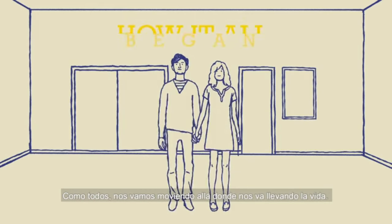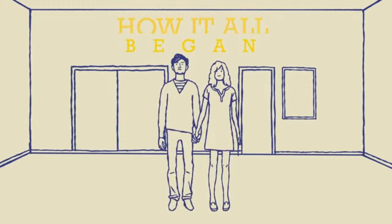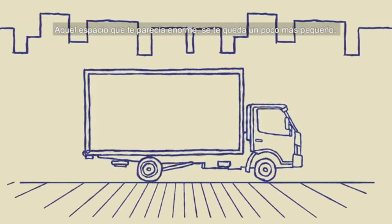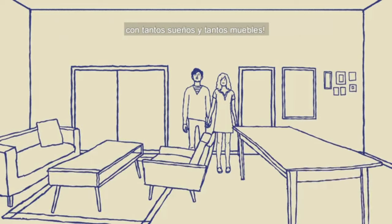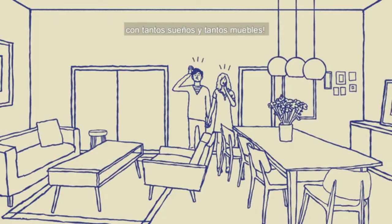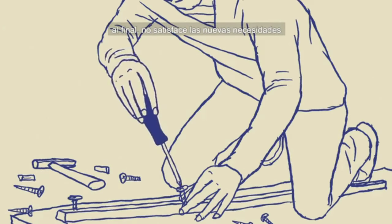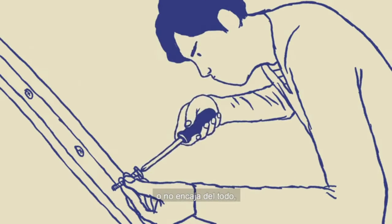Like everyone else, we move wherever life takes us and you settle in. That space that seemed enormous now looks a little smaller with so many dreams and so much furniture. Assembling it often becomes never-ending and it still doesn't meet your new needs or doesn't fit at all.